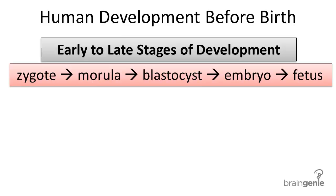Human development before birth takes approximately 266 days, around 9 months, to go from a zygote to the birth of a baby. This time span is divided into three trimesters, lasting about three months each, with key changes occurring in each stage and even every day.